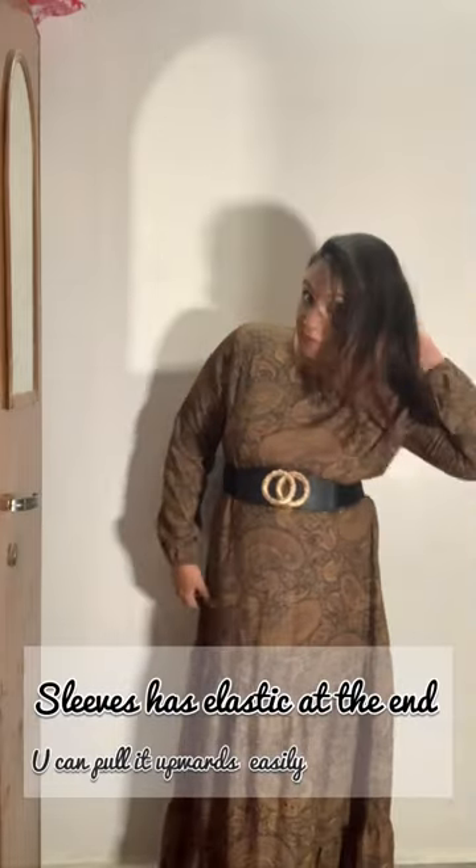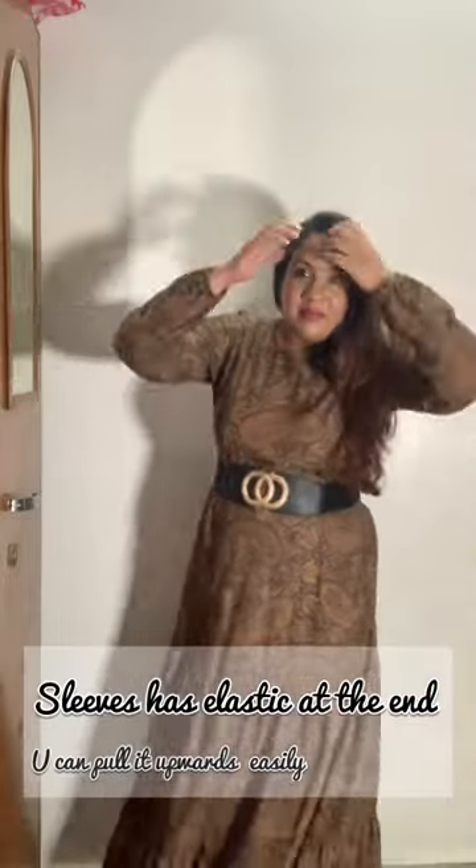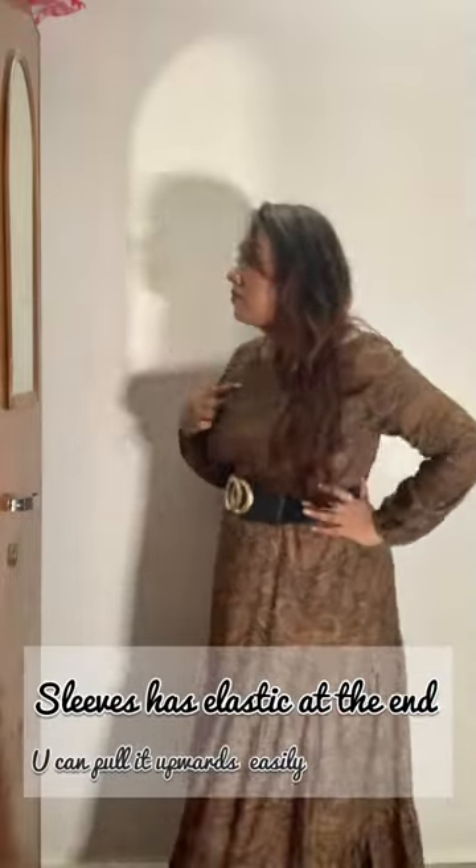I have styled it with a waist belt. You can wear it with a waist belt, and it makes for a good dress for daily wear.